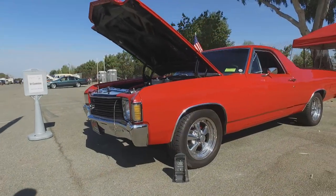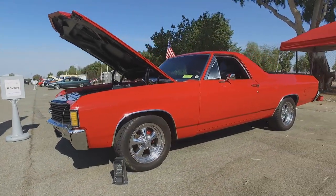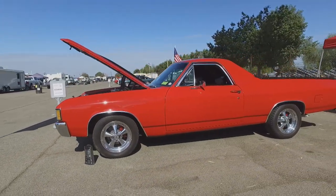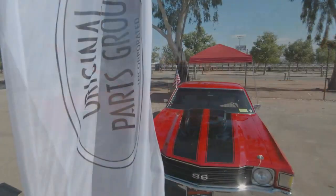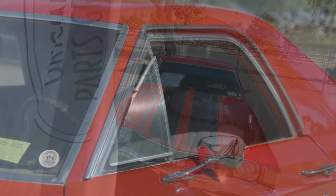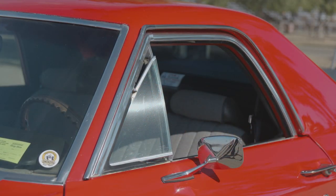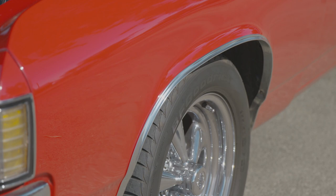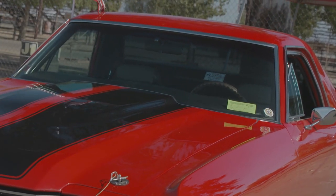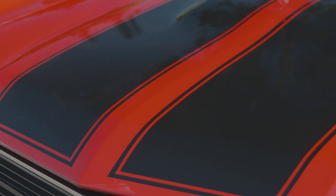To be able to handle that on the road, I put a 700 R4 overdrive transmission in it, 373 Positrak, and then to be able to stop it, I had to put four-wheel disc brakes on it. Tell us about all of the OPGI parts on the vehicle. Every piece of chrome that you can see on the outside of the car is from OPGI, including the rear bumper, wheel-opening moldings, all the side marker chrome, headlight chrome. All the window and windshield moldings are all from OPGI, as was the stencil we used to put the stripes on the hood.